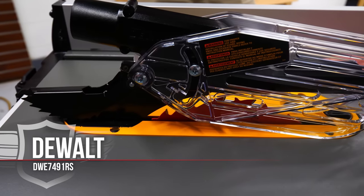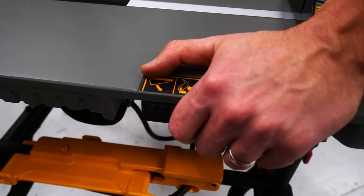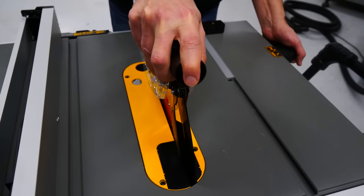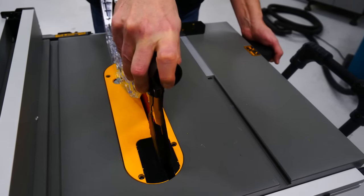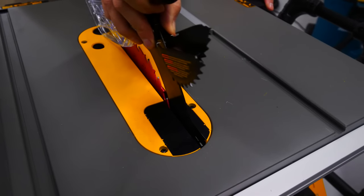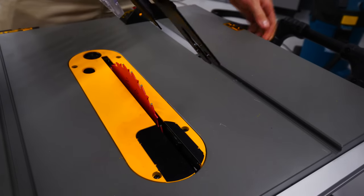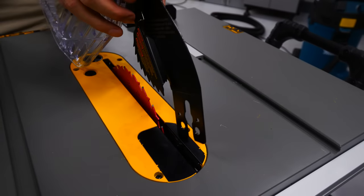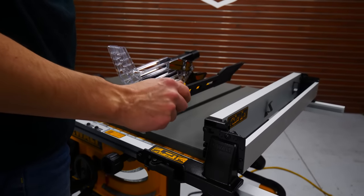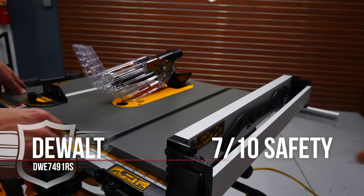For the DeWalt: at first look, the blade guard removal system looks cool with a release latch conveniently located on the side, but in practical use it was really hard to reattach — a couple of us tried it with the same result: frustration. There was also no obvious way to leave the riving knife attached when ripping 1/8-inch strips; the other saws allowed the riving knife to remain when removing the blade guard and pawls. We gave it a point for the excellent placement of the push stick, right on the fence where you're most likely to grab it. DeWalt got a 7 out of 10.